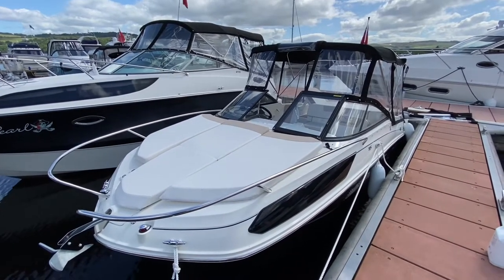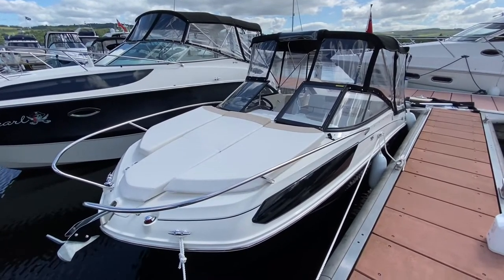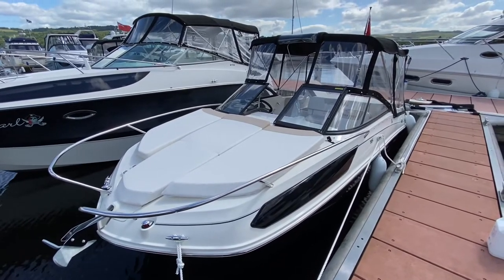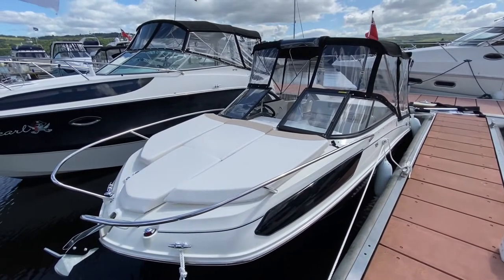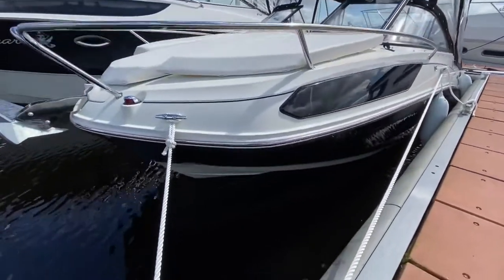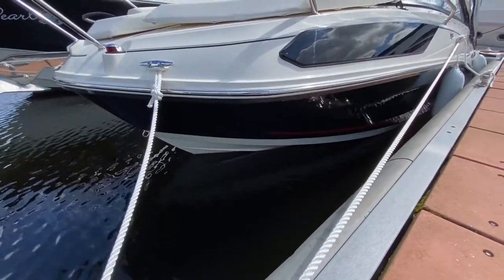Hello ladies and gentlemen, my name is Reuben Mercer. I'm the sales manager here at Marine Sales Scotland on Cameron House, Loch Lomond, and we are delighted to present to you today our latest Bayliner VR5. She is factory fresh, comes with a manufacturer's warranty, and she's fitted with an Ebony hull with a raspberry stripe along her waterline.